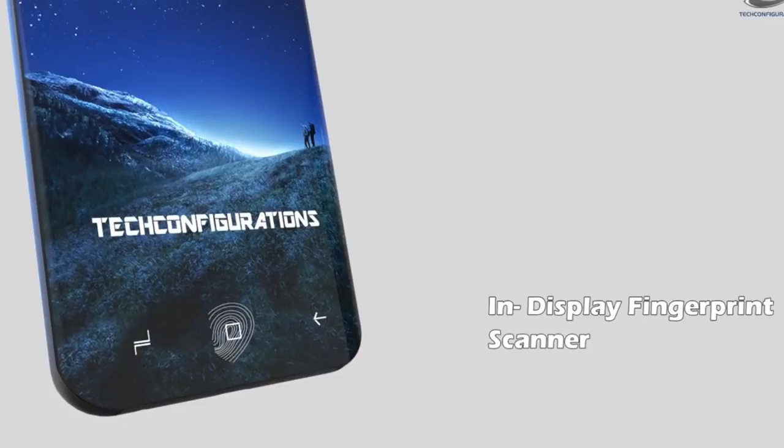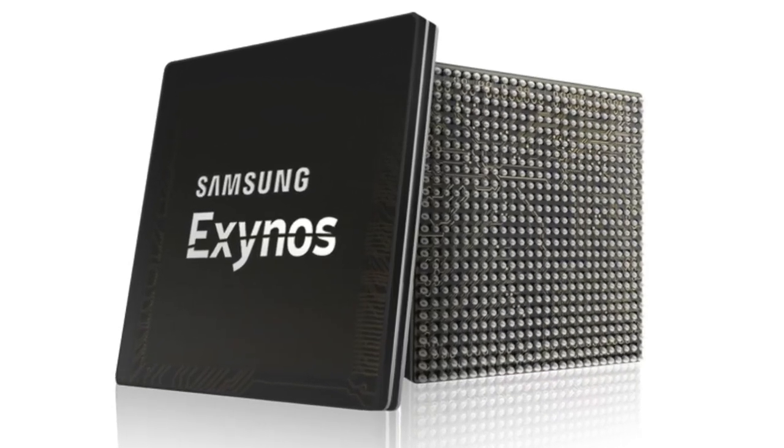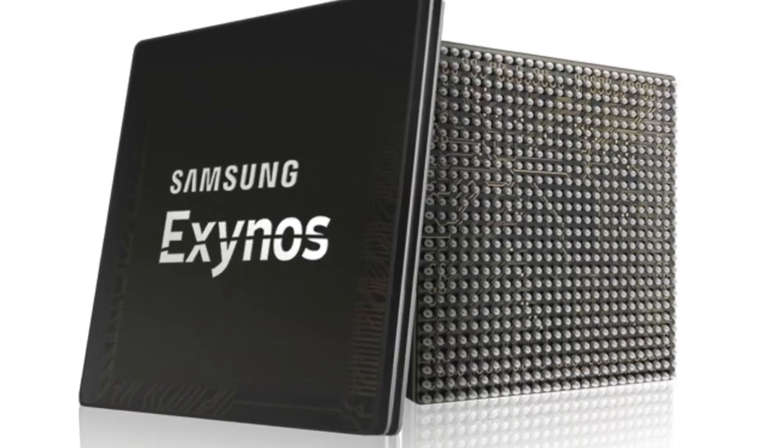LG G7 could also be the first phone to have this tech if they decide to release the G7 before the S9 in 2018. But we'll see about that. Along with the S9, there will be a new chip based on a 7-nanometer process for more power and efficiency.